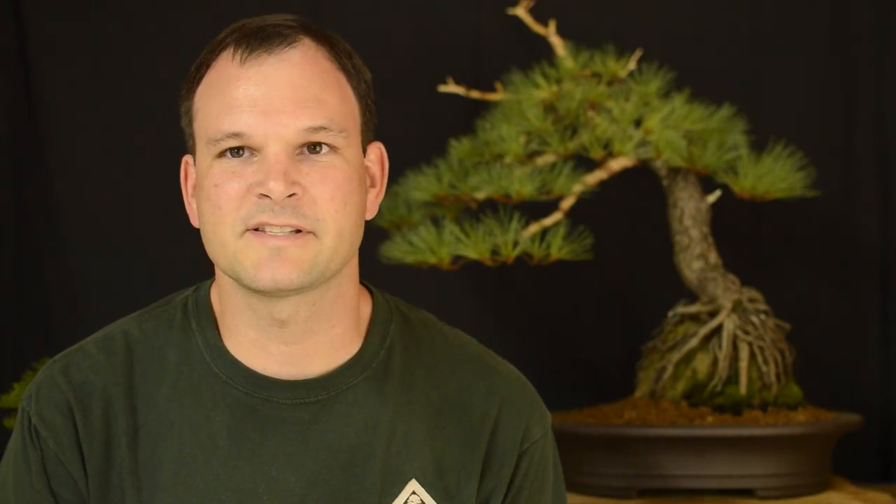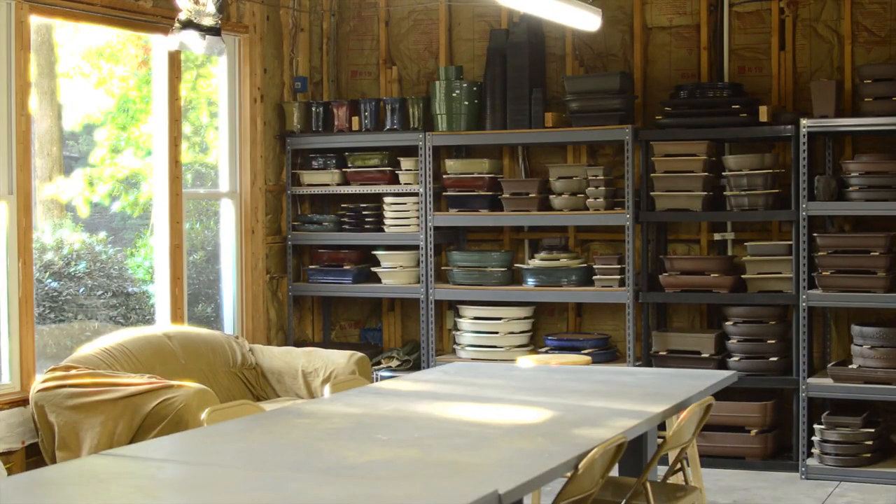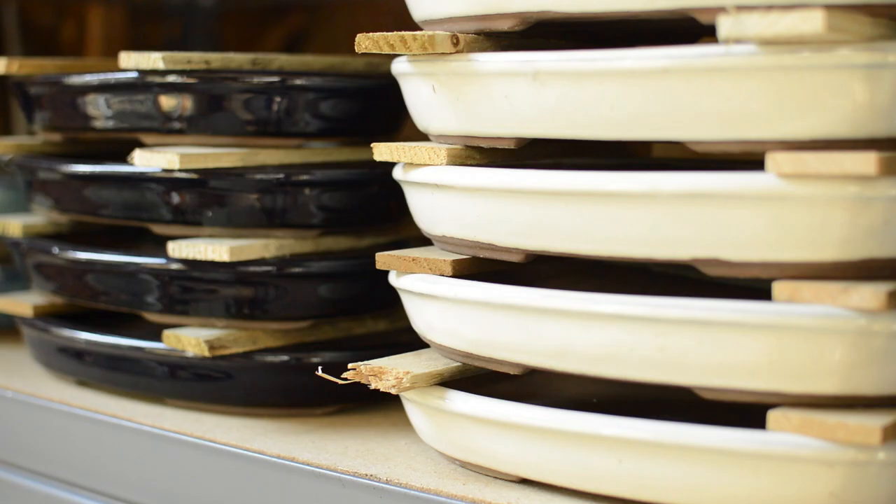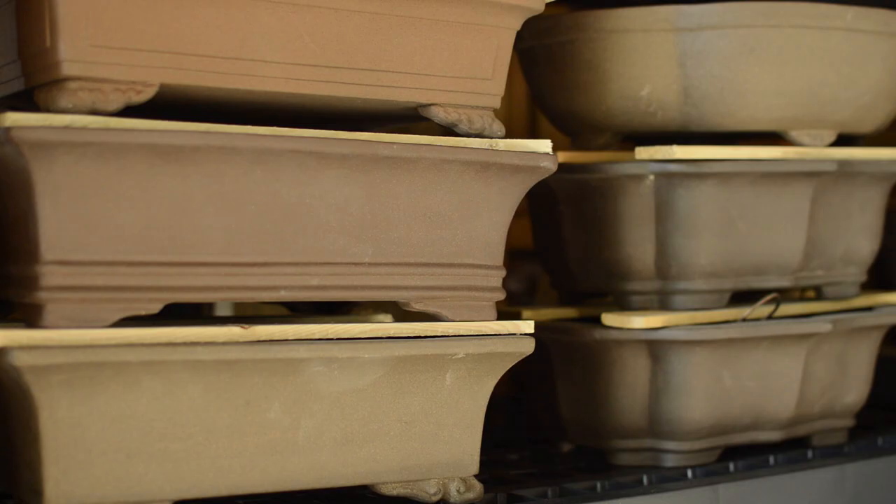Here at the Bonsai Learning Center we have lots of different products for sale such as pots, both glazed and unglazed, fertilizer, cut paste, and different tools.